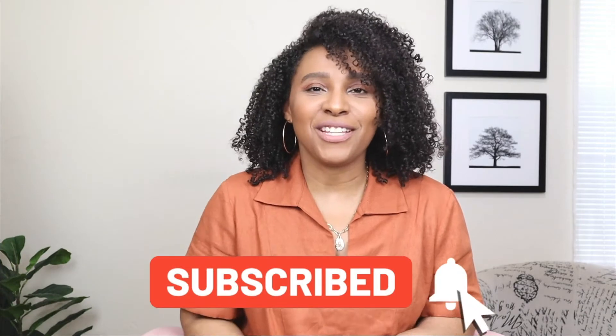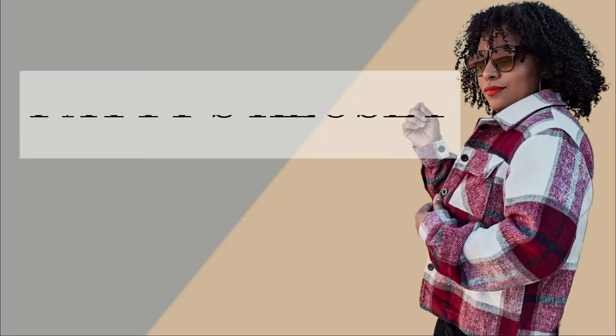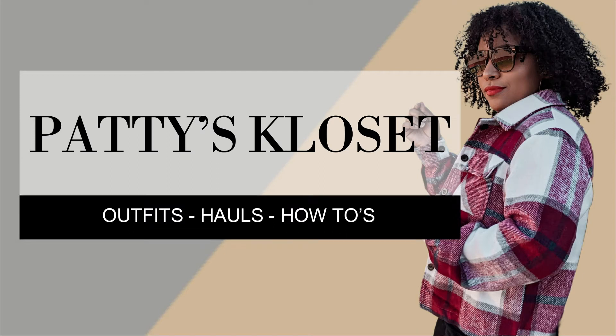Hey friends, welcome back to my channel! Today's video I'm showing you guys how to style floral dresses for spring and summer. If you're new and you stumbled across this video, welcome — my name is Patty. You'll see a new video from me every Tuesday, Thursday, and Sunday, so don't forget to hit that subscribe button and turn on the notification bell.